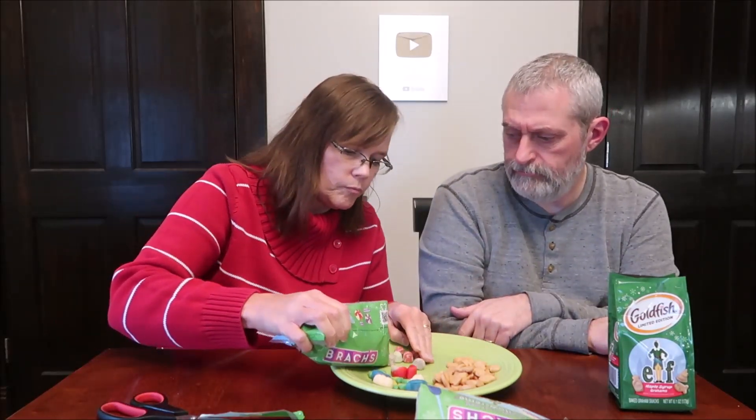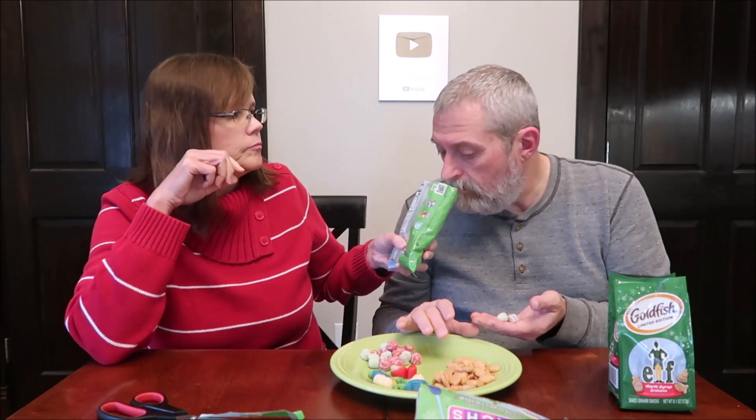Swirly Twirly Gum Drops - we have Icy Blue Raspberry, Mary Cherry, and Sweet Sugar Plum - those are the three flavors. Eight servings, nine pieces, 29 grams, 110 calories. They don't tell you exactly how many you can eat, although I would think all these are the same shape. They're pretty. Oh my gosh, it smells good. I get three - just three flavors in the bag.